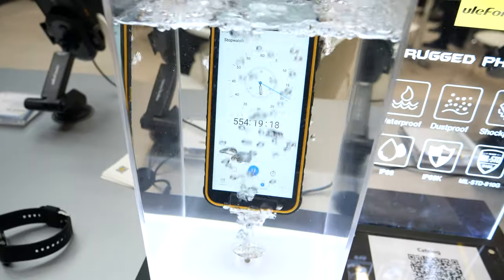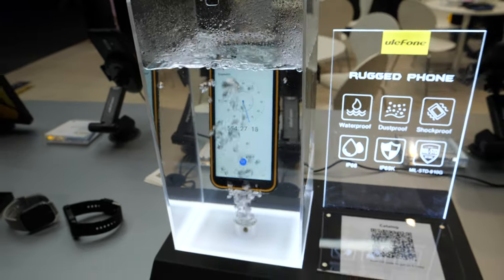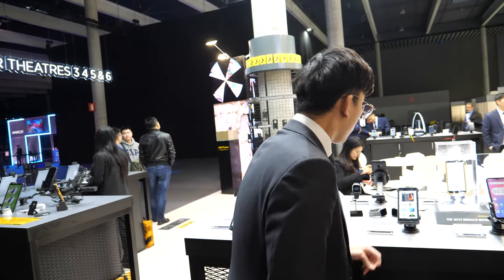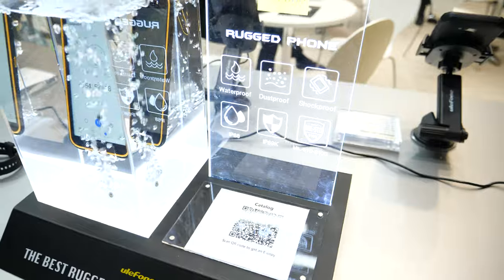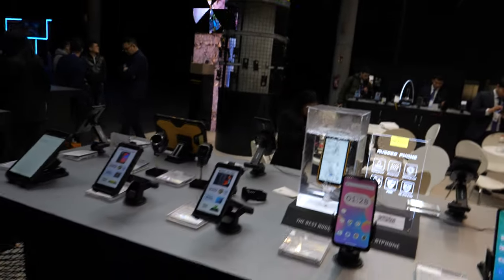Do you do a rugged foldable phone? Foldable is very hard to make rugged — the foldable glass is very easy to break. And here's a phone that's been underwater for 18 days. Did you bring this water tank all the way from China? Yes. That's about 500 hours underwater. This phone is IP69K, waterproof, dustproof, and meets Military Standard 810G.